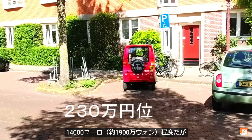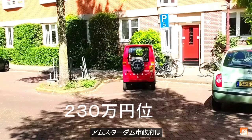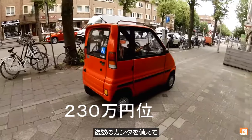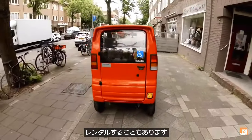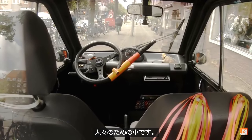The typical gasoline Canta costs about 14,000 euros new, but there are sometimes subsidies available. The Amsterdam municipality owns several Cantas that are made available to residents with limited mobility.